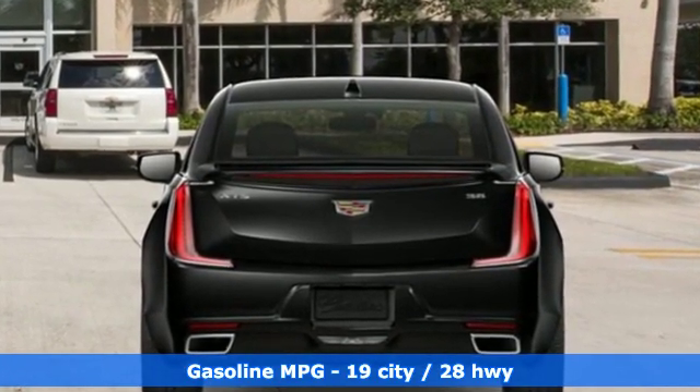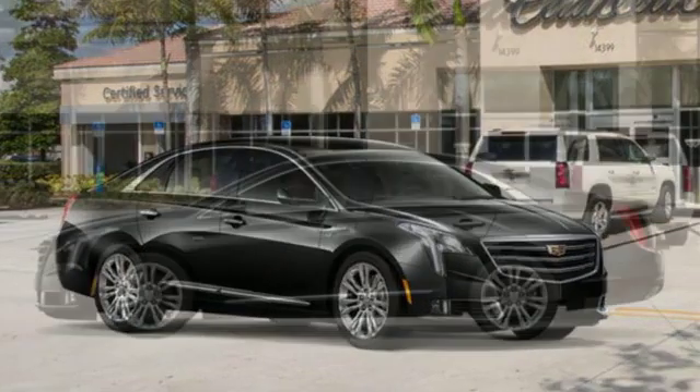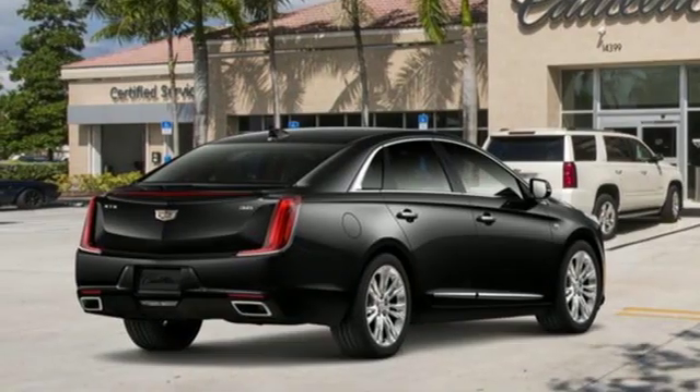Integrated navigation system with voice activation. Power tilt-down heated mirrors. Dual zone climate control. Automated parking sensors. Doors and push button start proximity key.